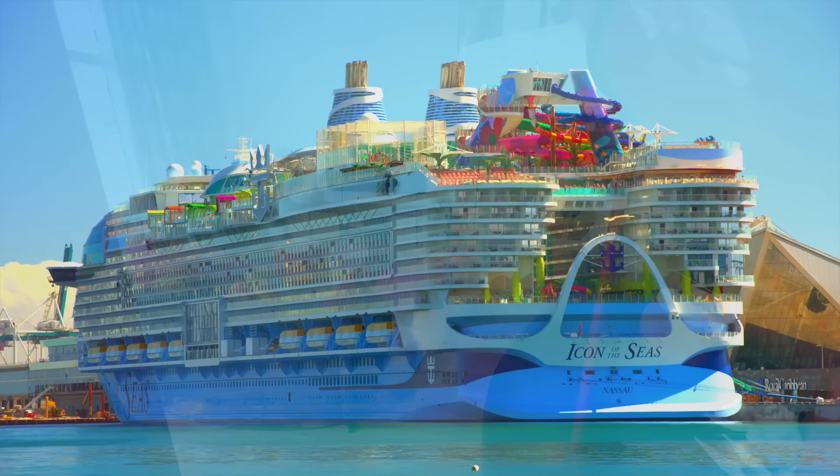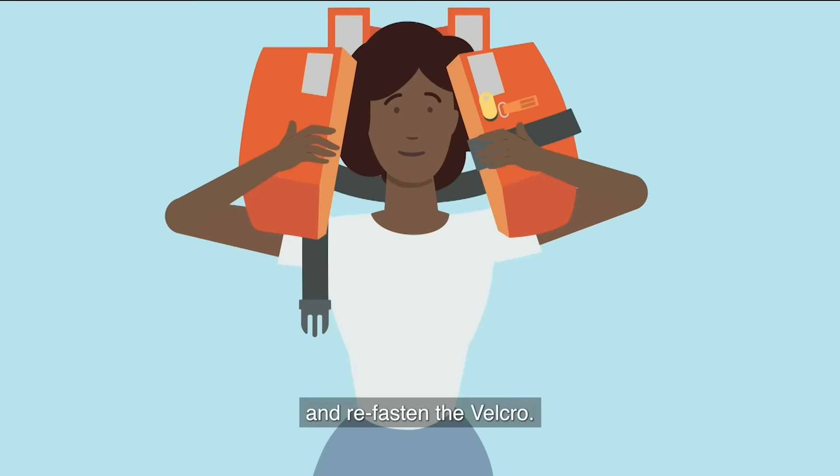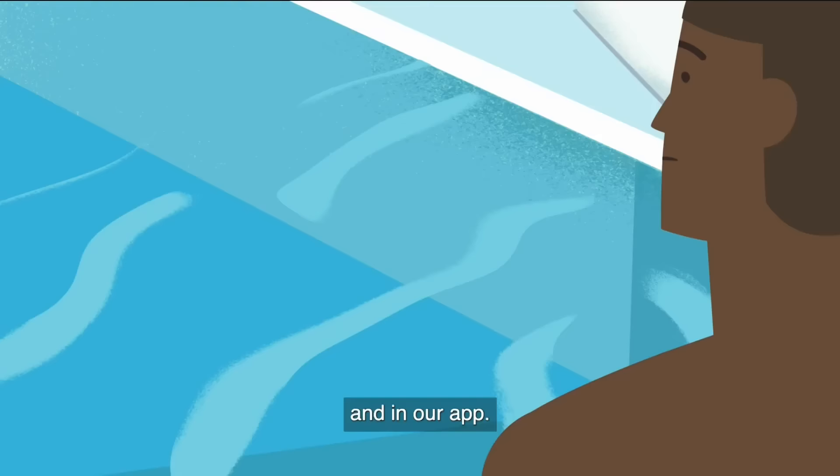Right on cue, it's time for our departure, and we're invited to watch a brief safety video covering life jacket instructions, also available on the back of your stateroom door and in the app.